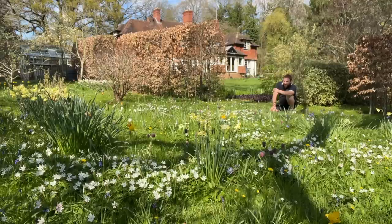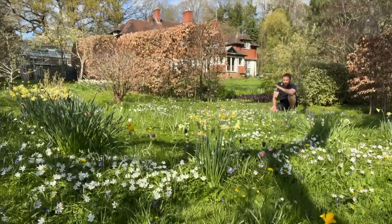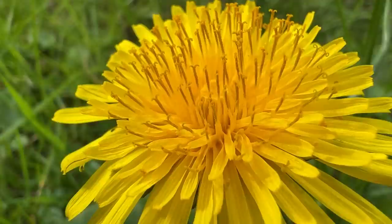Right in front of me — why is my camera over there? — there's a common carder bee visiting one of these snakeshead fritillaries. That's the second species of bee while I've been here in the space of five minutes visiting that single plant. So absolutely brilliant. Dandelions are really, really a good source of spring nectar as well.